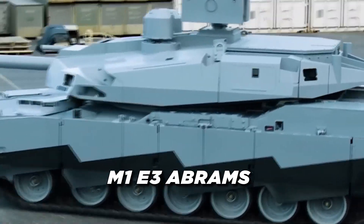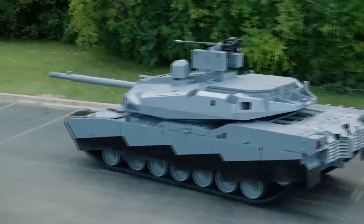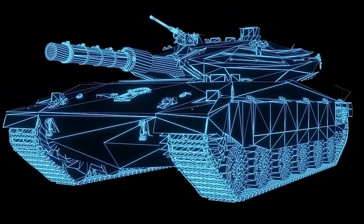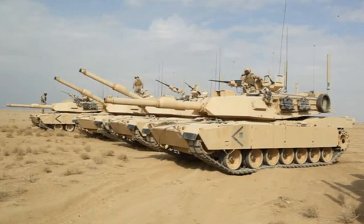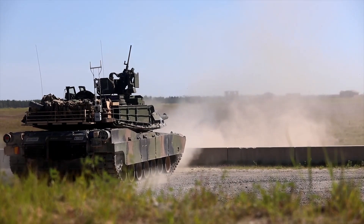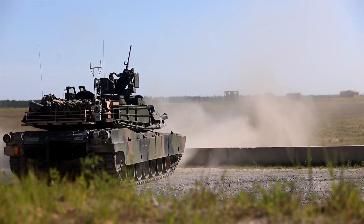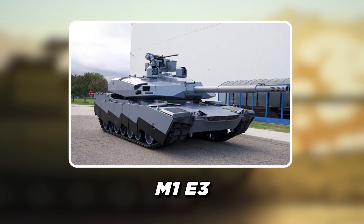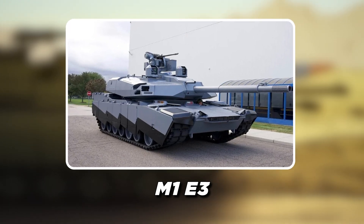The M1E3 Abrams represents the next big step in modern tank warfare, packed with innovations that redefine what a main battle tank can achieve on the battlefield. The U.S. Army is transforming decades-old tank design philosophy, incorporating lessons learned from recent global conflicts. The latest version, the M1E3, isn't just an incremental upgrade — it's a thorough reinvention.